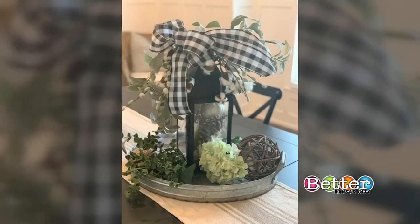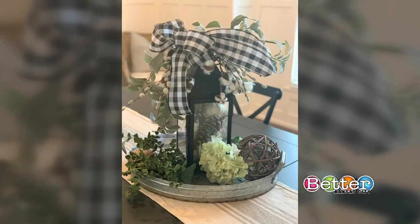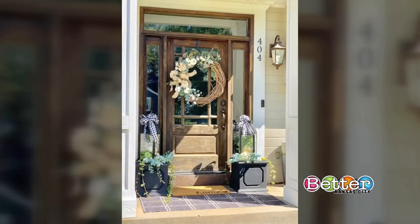Lanterns are a versatile way to change up your decor without spending a lot of money from season to season. They can go inside and outside, and with just a few swaps, they can give a completely different look and feel.